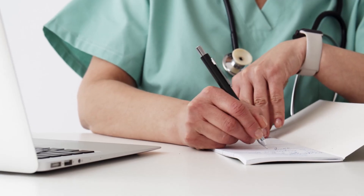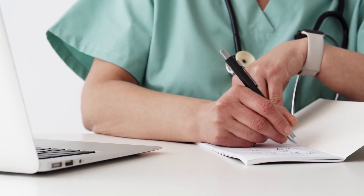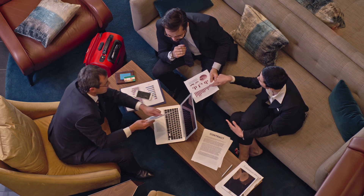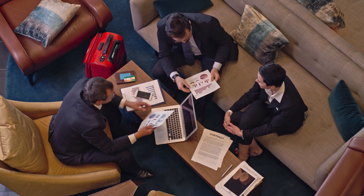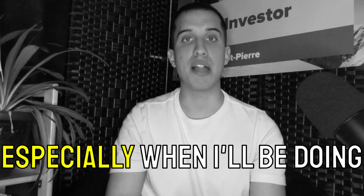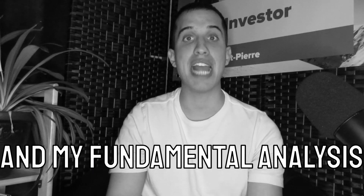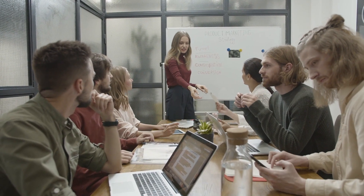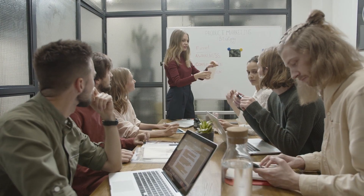Investors are trading this kind of company on news and information about their treatments and medicine, rather than basing decisions on financial ratios and earnings reports. This is a crucial piece of information to keep in mind, especially when considering price predictions and fundamental analysis. At the moment, this biopharmaceutical company is not yet profitable, and like most unprofitable businesses it is focusing as much as possible on growing its revenue.